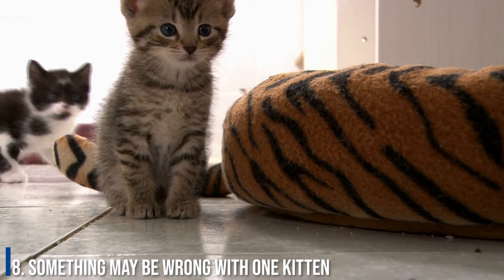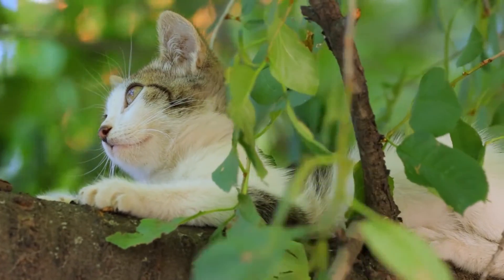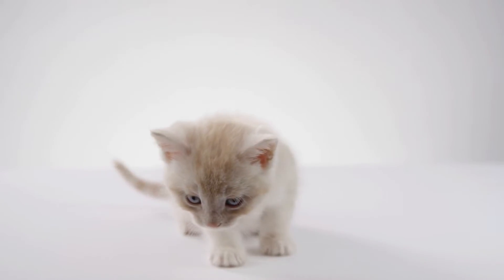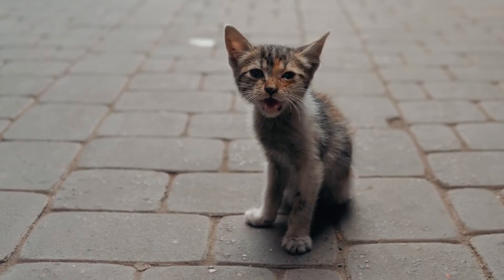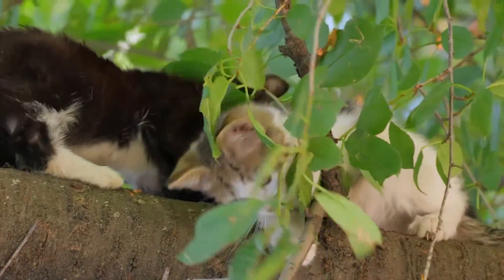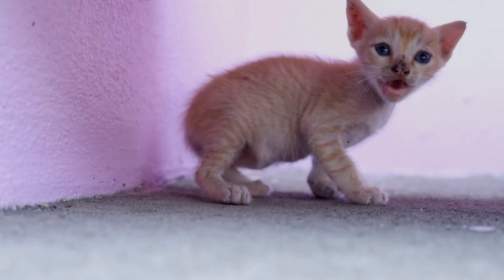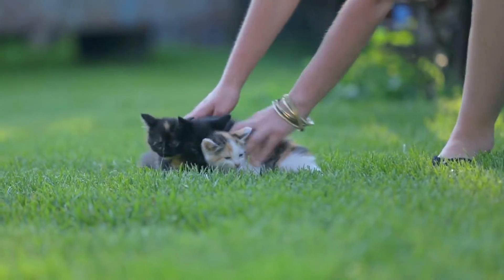Number 8: Something may be wrong with one kitten. Cats are sensitive creatures but are also hardwired for survival. Sometimes a cat senses that there is something wrong with one of her kittens, even if it's something we can't see. Some kittens may have an underlying health condition, and in this case a mother cat may remove that kitten from the nest and focus her attention on the remaining healthy kittens.